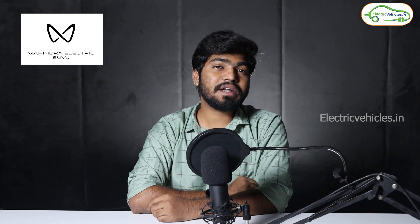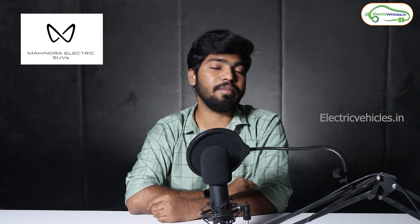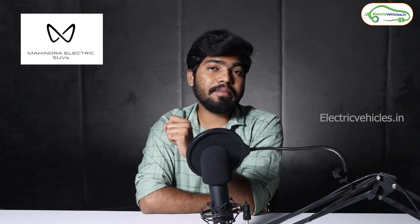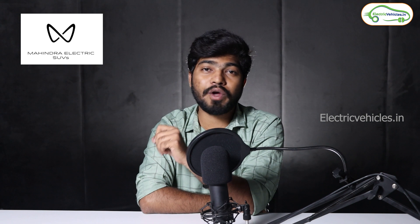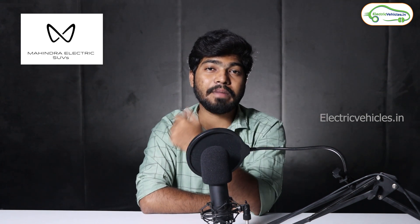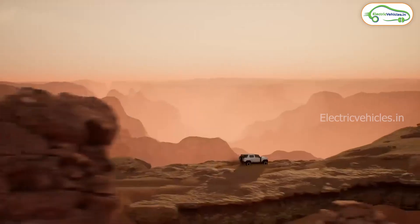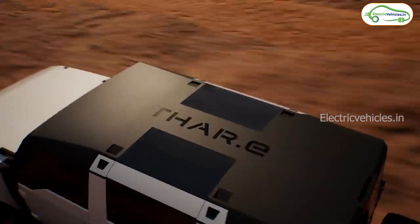Next news is from Mahindra. Mahindra organized a global event on August 15 — I made a dedicated video on this, links are in the description and in the cards. Mahindra shared most of their upcoming plans, including the status of their upcoming electric cars. The first electric car from their new INGLO platform is going to debut in December 2024, and the remaining four electric cars will come in 2025. They also introduced the Thar EV concept, and the design and body language of this electric Thar is mind-blowing. The Thar Electric may debut in the Indian market by end of 2025 or in 2026.